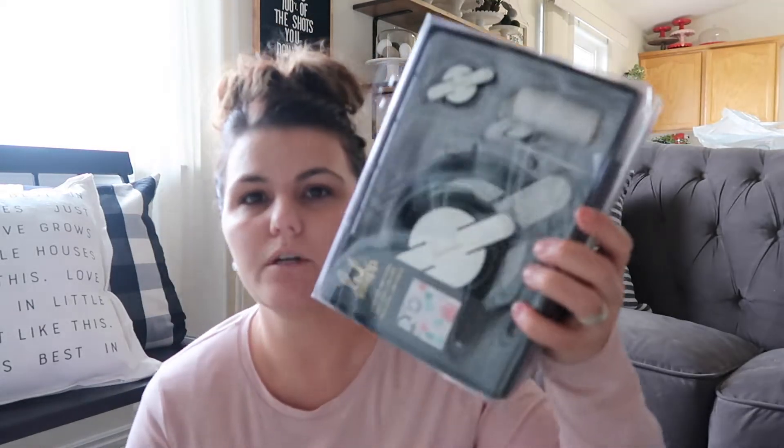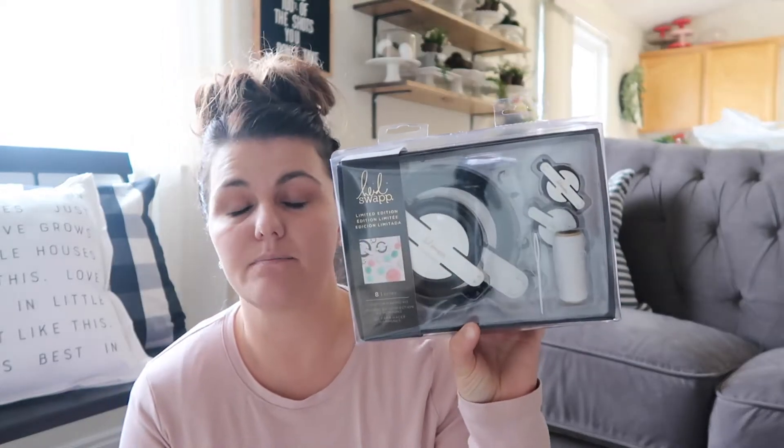I shopped at Hobby Lobby, Michaels, Joann's, and Target. Starting with Joann's — I wanted to show this pillow that says 'Love Grows Best in Little Houses.' I saw them at Joann's again recently and wanted to mention them because they're so cute and pretty cheap — I think they're $19 and always 40% off or you have your coupon. I also got this huge pom pom maker from Joann's, great for pillows, blankets, or parties. I also picked up some cute washi tape.